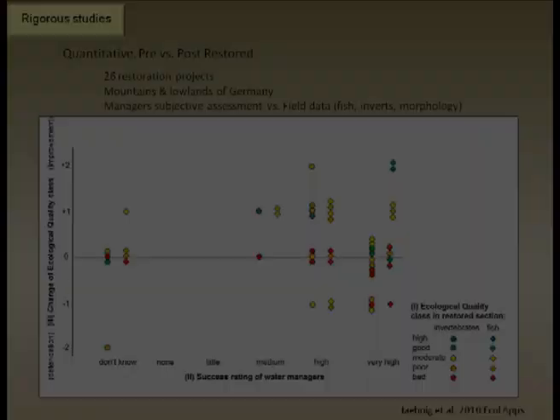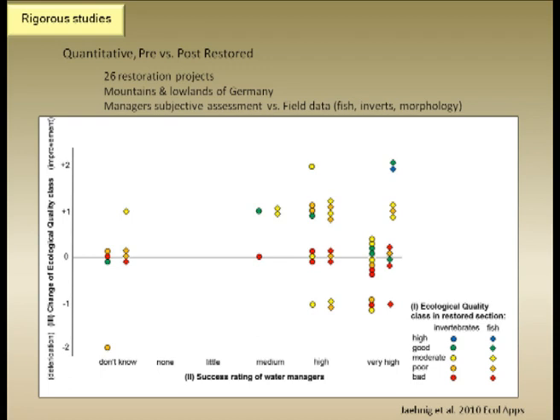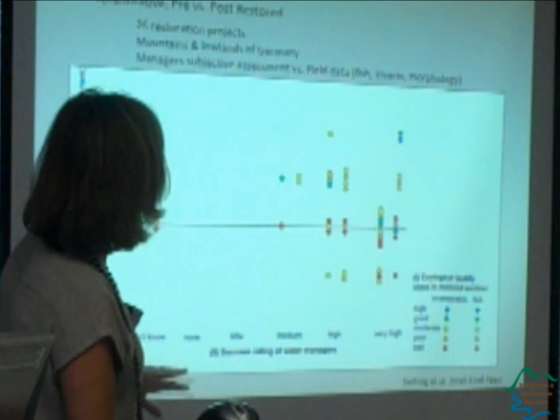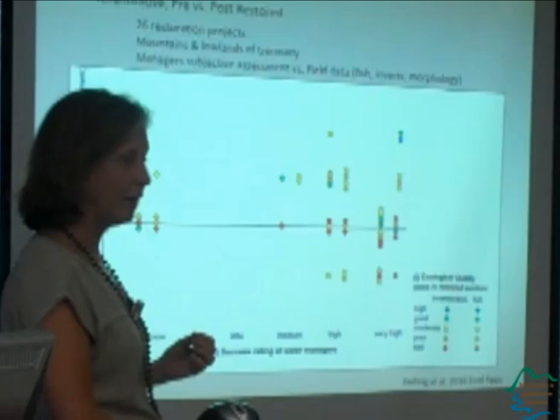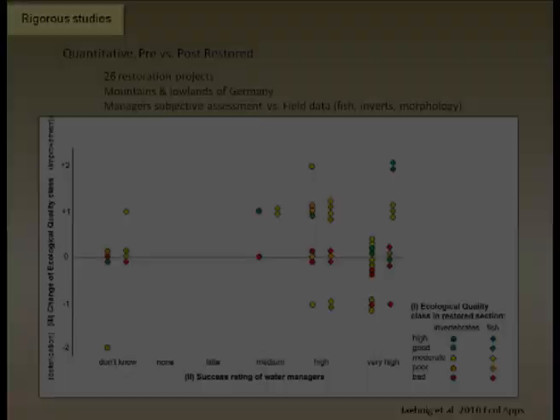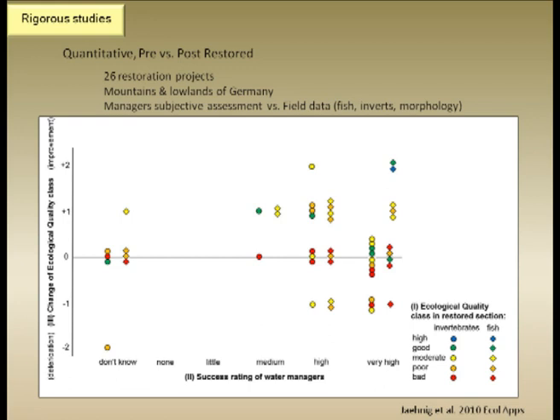Here's some work from Sonja Janig in Germany who looked at 26 restoration projects pre and post restoration. If the dots are below the line, the site was actually performing more poorly after restoration; if above, things looked better. Along this axis is how the managers ranked the projects. She then did assessments on site — the colors indicate the outcome: red and yellow mean actual field assessments of the health of the system were poor or bad. There's a disparity between subjective rankings and actual outcomes, with some projects seeming to cause more harm than good, though we must be careful since it's normal for some disturbance to occur immediately post-project.